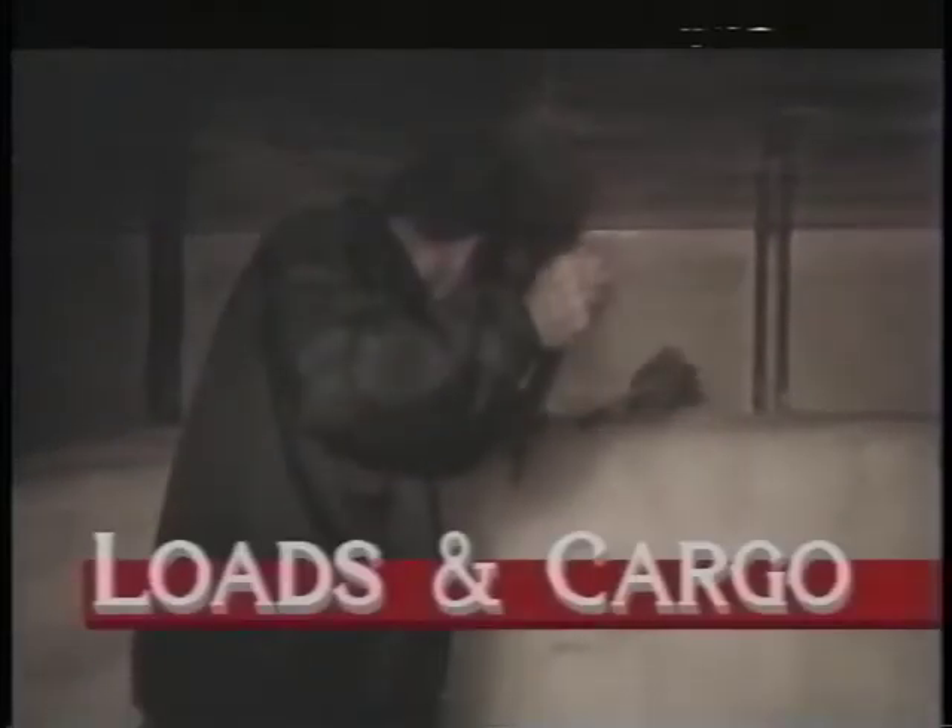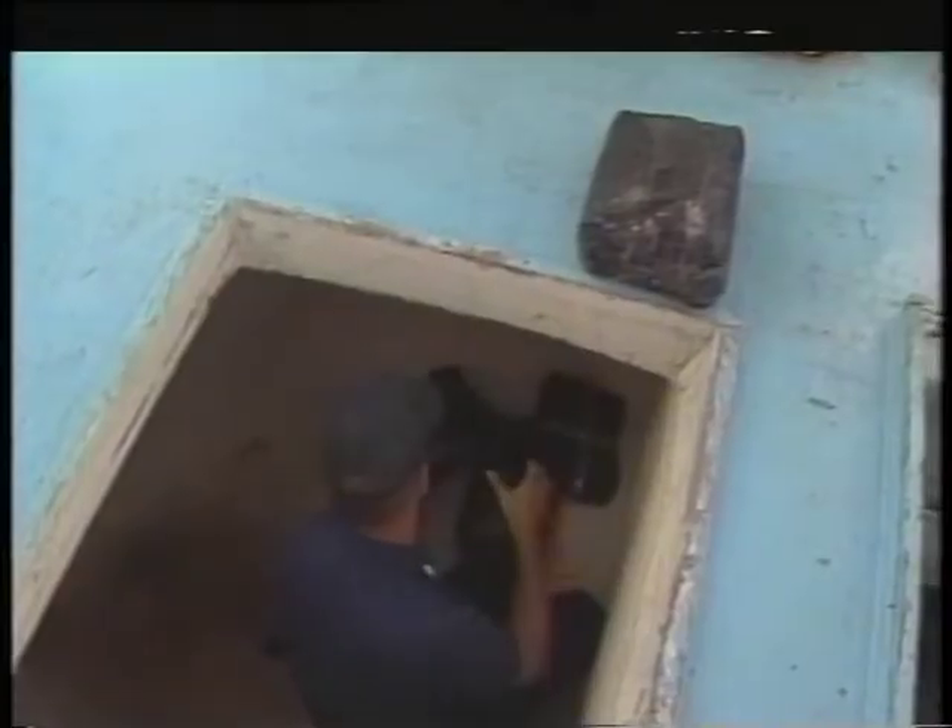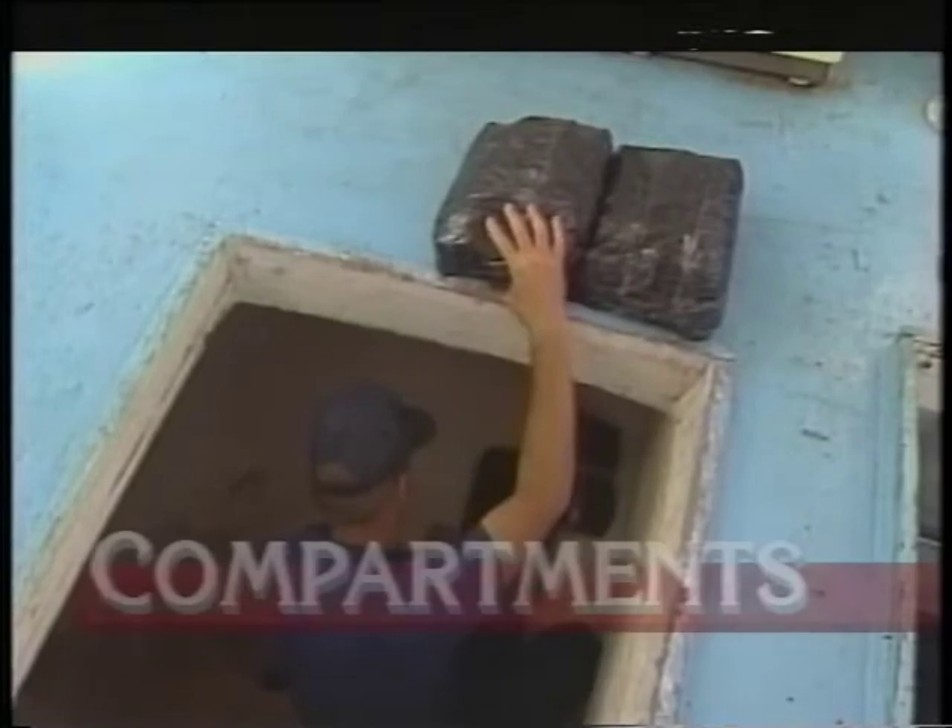Fourth, check the vessel's load. Is there anything unusual about the way it's packed? Is it proper cargo for the vessel? And finally, check all compartments, paying particular attention to any potential sites for false or hidden compartments. Now let's look at these categories one by one.